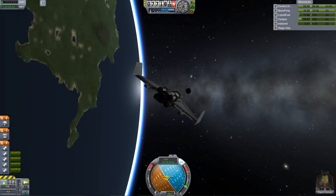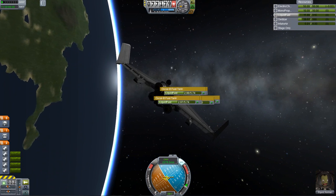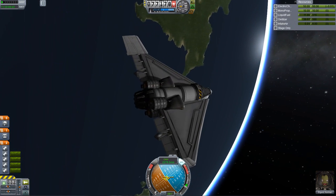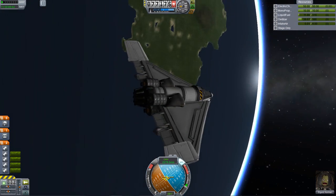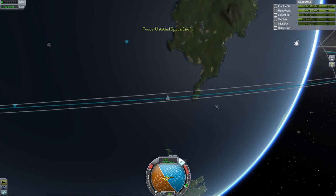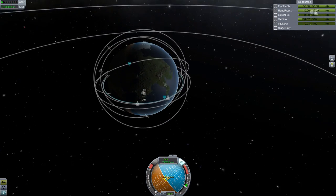And there we are, ladies and gentlemen — we are in orbit with a very small, non-air hogging SSTO. Pretty cool. Now let me go ahead and zoom out here to show you what we got for the orbit: 71 by 77. Nice.